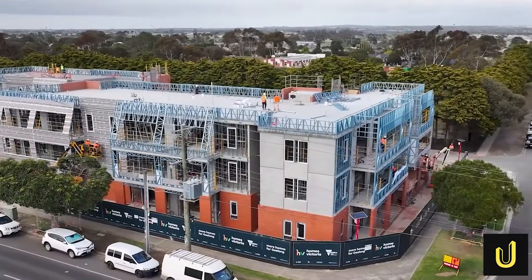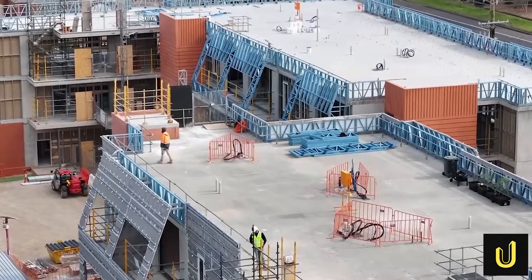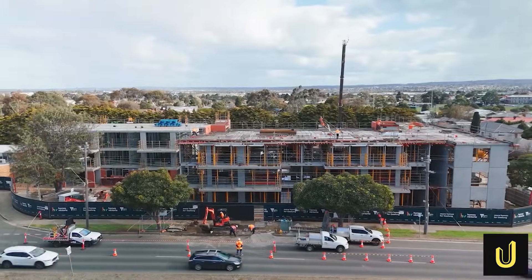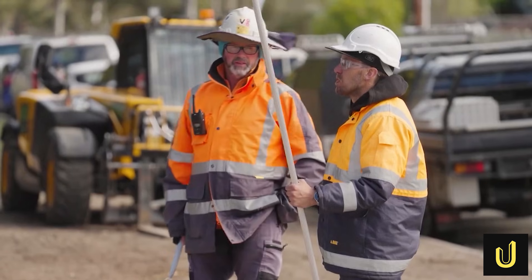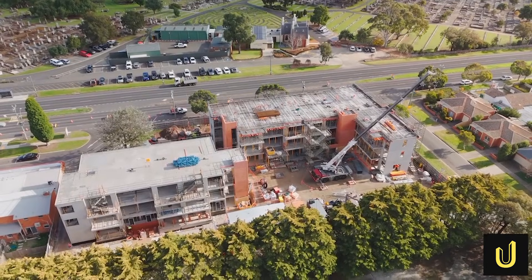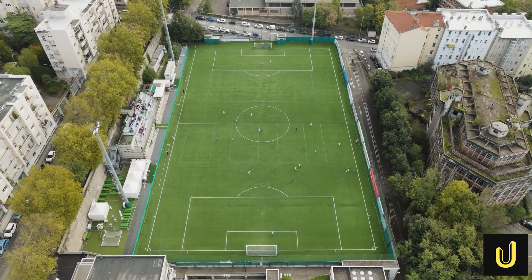The state of Victoria is currently undertaking a massive construction project called the Big Housing Build, which costs a staggering 5.3 billion dollars. This project is so huge that the money spent could build a brand new international airport from the ground up. Engineers are working to deliver over 12,000 new homes across the state, using enough materials to fill a sports stadium many times over.